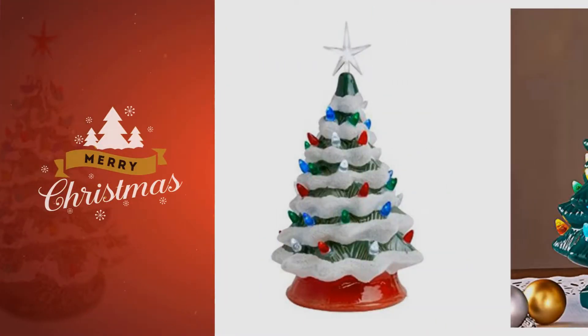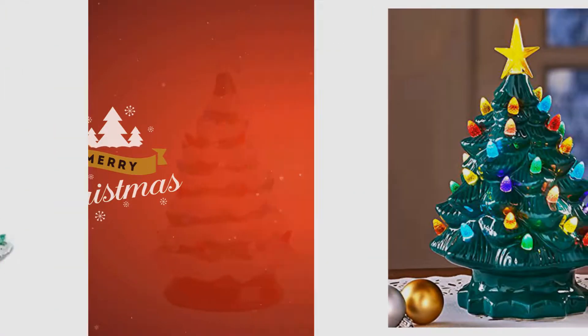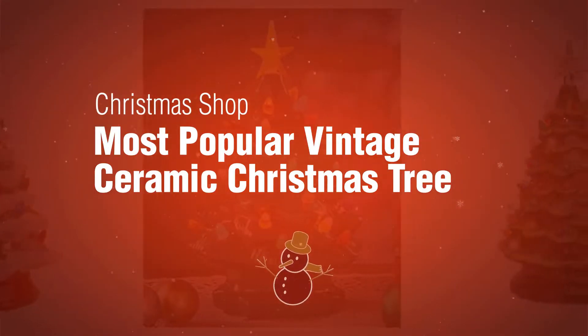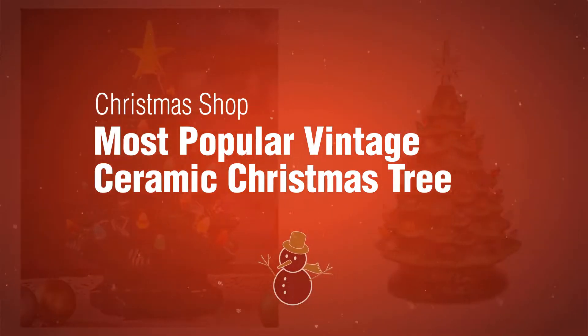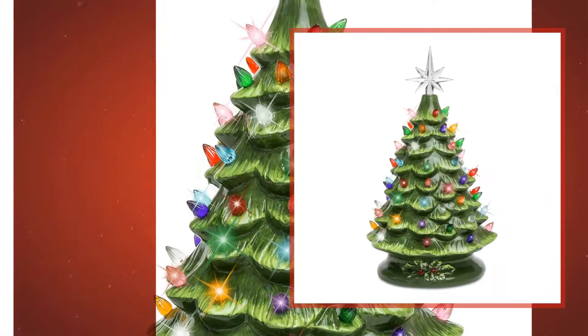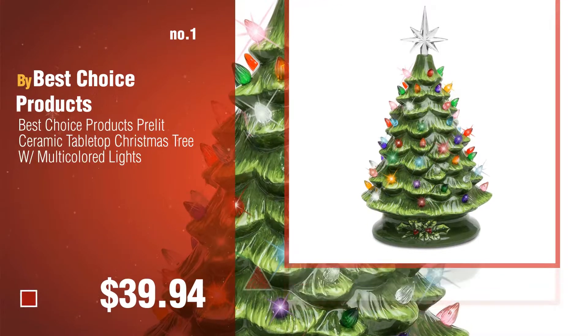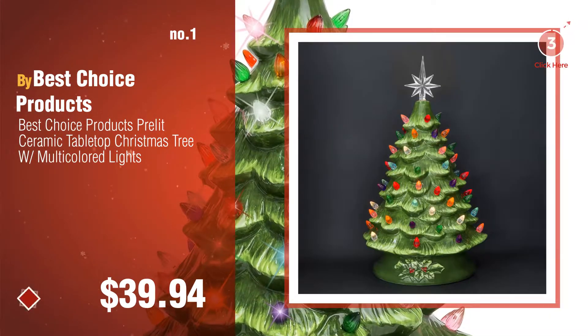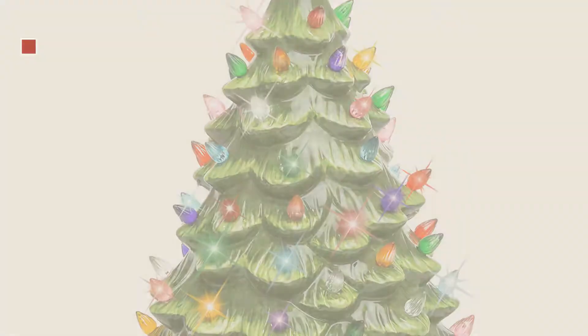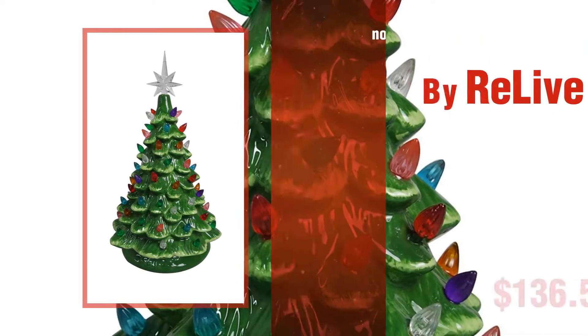If you're looking for vintage ceramic Christmas trees, here's a collection you've got to see — the Christmas shop's most popular picks. Number one by Best Choice Products. Number two by Relive.